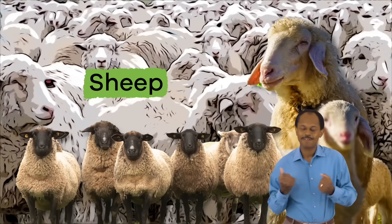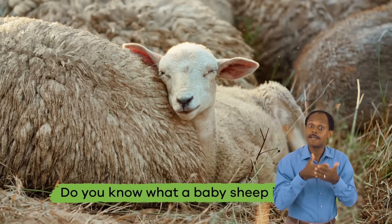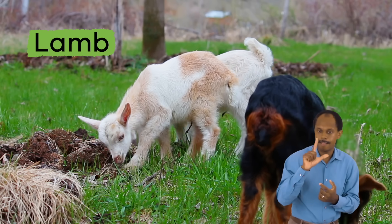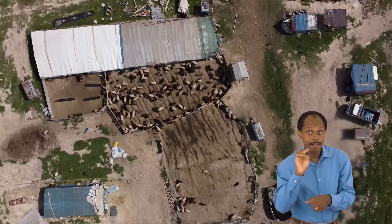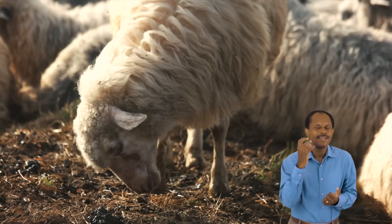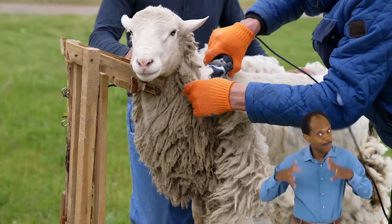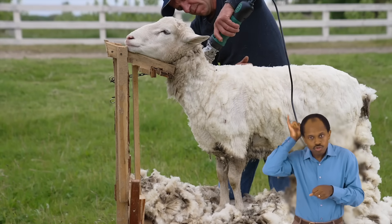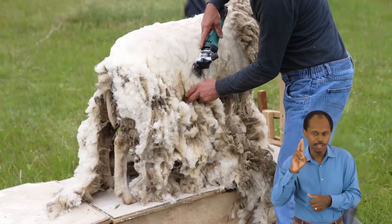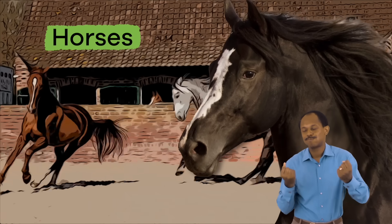Sheep! Do you know what a baby sheep is called? It is a lamb. Sheep and lambs can also live on a farm. Their thick wool can be used to make clothing. Once a year, sheep are sheared, which means that they get a super short haircut. Farmers shave off most of a sheep's wool and then sell it to companies that make clothing. Cool, right?